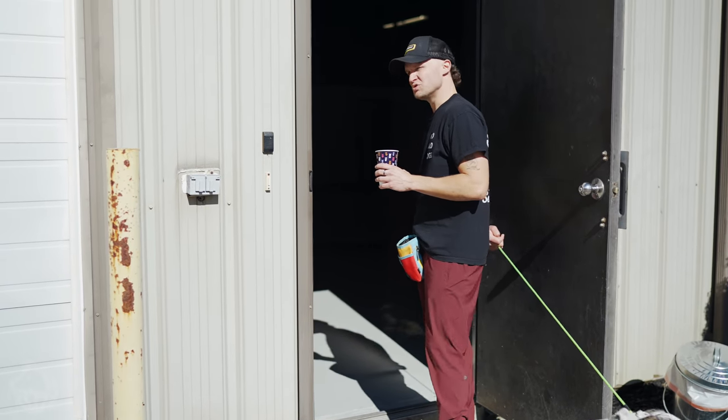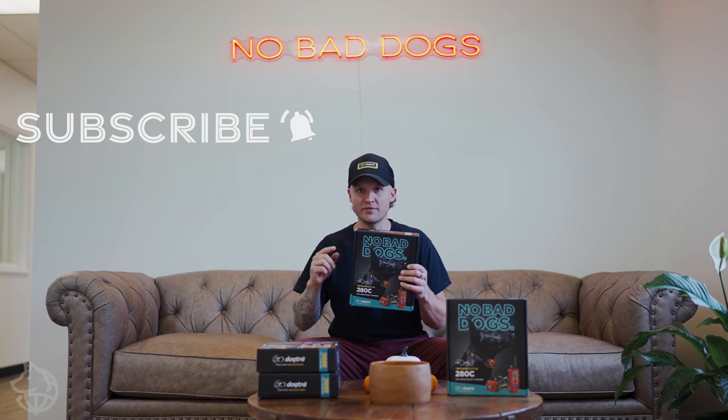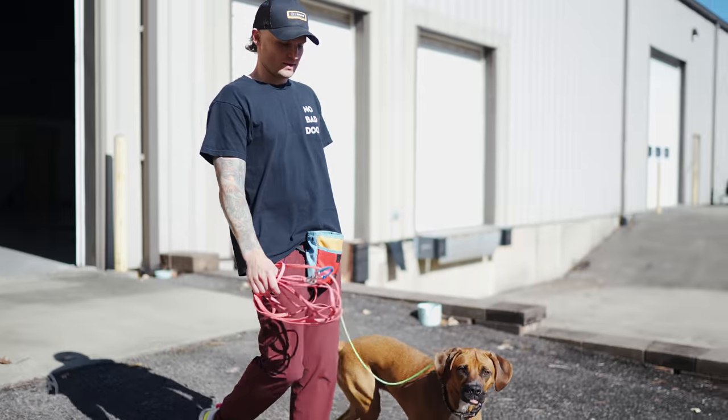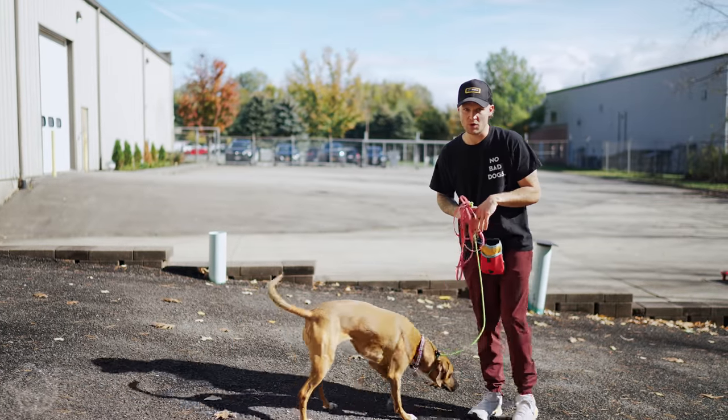I'm going to grab another dog and do some more. Hey, you guys, we're doing a giveaway on the Tom Davis Dogger 280C on this video. All you have to do to enter to win is subscribe to my channel, turn on your notifications, like this video, and leave a comment down below. So this is Skye — we're going to do a little bit of obedience, then transfer to the remote collar.